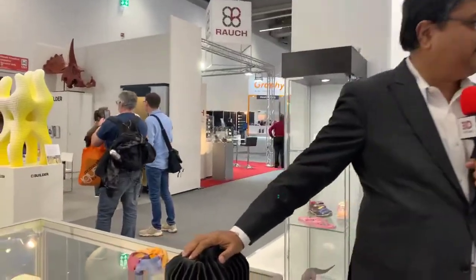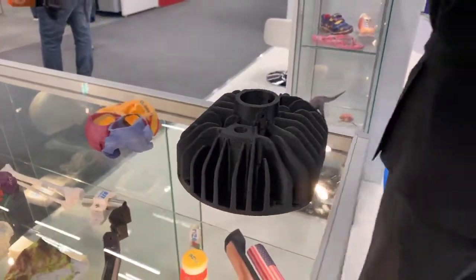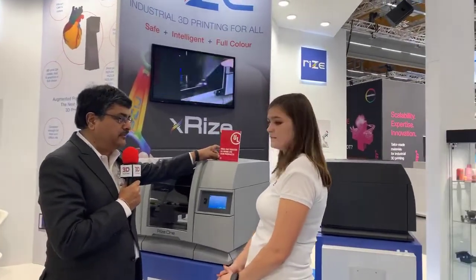Let me tell you the difference between Rise and every other company here. There are about 750 companies here, and every company focuses on the part — showing great parts. We are focused on the part and also on the person. We want industrial 3D printing for all — easy and safe. We are the first and only 3D printing company in the world to get a UL 2904 certification for safety.